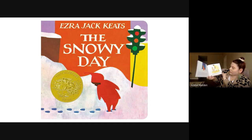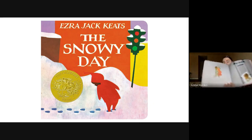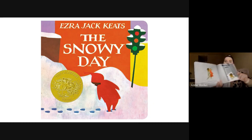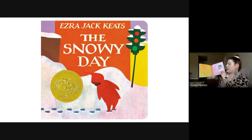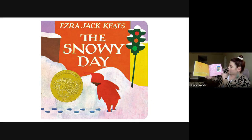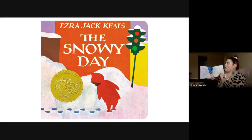He told his mother all about his adventures while she took off his wet socks, and he thought and thought and thought about them. Before he got into bed, he looked in his pocket — his pocket was empty. The snowball wasn't there. He felt very sad. What happened to the snowball? While he slept, he dreamed that the sun had melted all the snow away. But when he woke up, this dream was gone. The snow was still everywhere and new snow was falling. After breakfast, he called to his friend from across the hall and they went out together into the deep, deep snow.